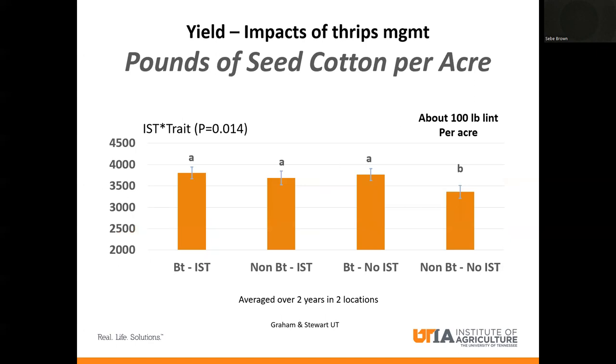Looking at where the rubber meets the road on yield — what Dr. Graham and Stewart saw is that where they used Thrive On with an insecticide seed treatment versus Thrive On with no seed treatment, they didn't see a significant difference. Where they used a seed treatment on non-Thrive On, there wasn't a big yield difference among those three treatments either. Where they did see a difference was the non-BT, no-IST: essentially where there was no seed treatment and no Thrive On, they lost about 100 pounds of lint per acre. At potentially $1.50 cotton, that's a lot of yield left on the table — a lot of money growers are leaving behind just from thrips. This product is truly a great tool for integrated pest management in cotton.